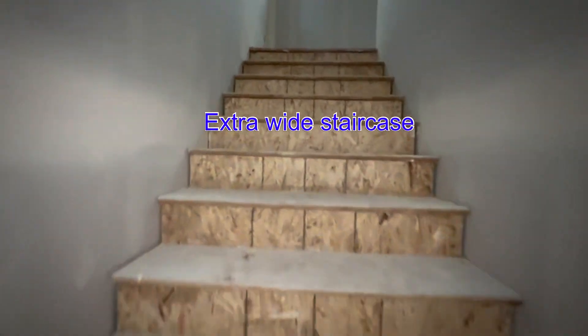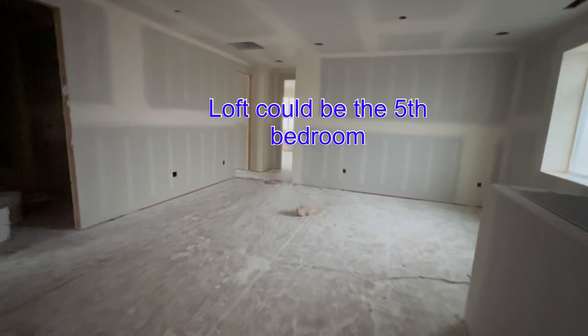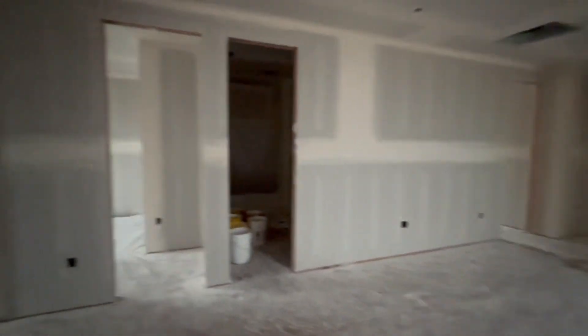Here are the stairs — quite the staircase, let me tell you. They have the heater on up here as they're drying the tape and the mud. You walk into a huge loft area, which can be converted into a bedroom — they chose not to on this one.